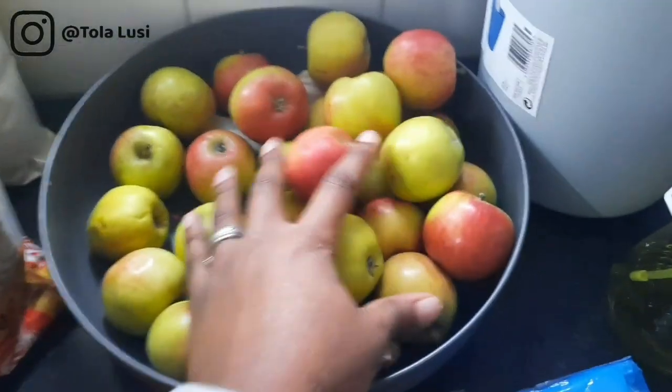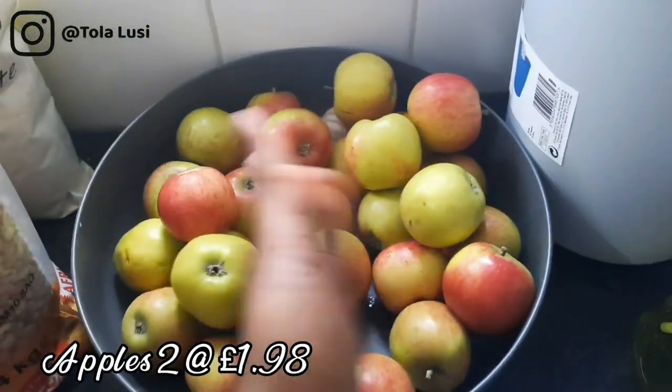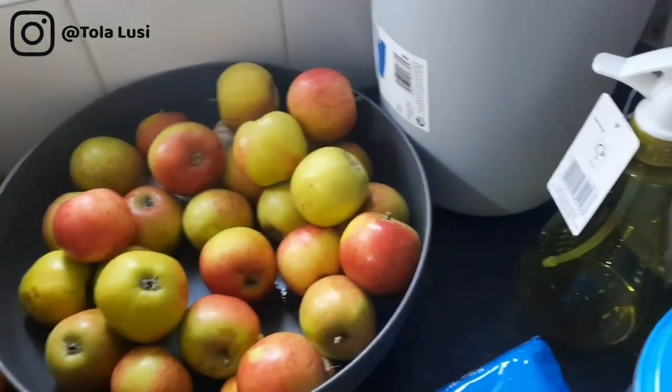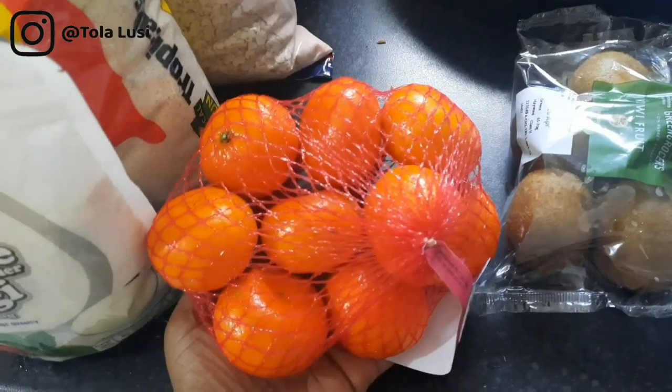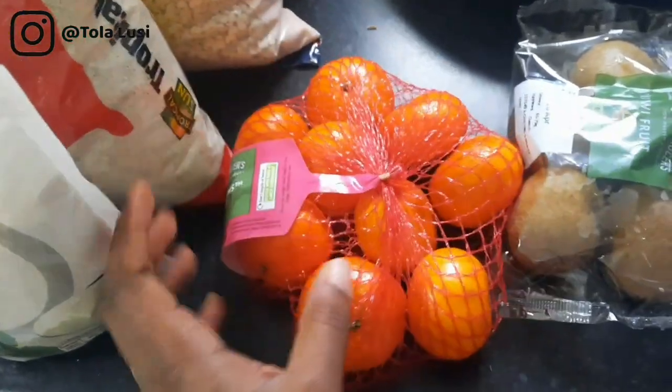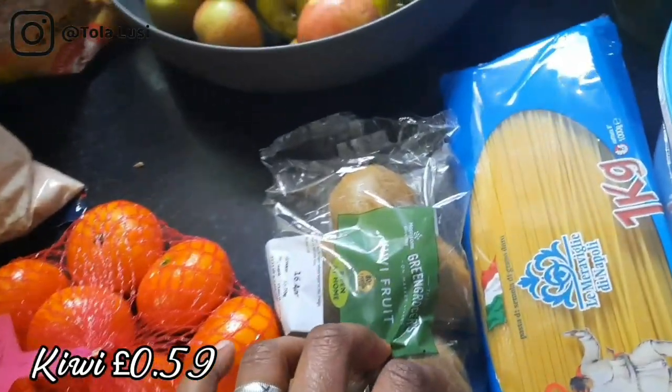We have a pack of Mama's Finest pounded yam — it comes in a big 4 kg pack. There were two packs of apples at about 99 pence each — I already opened it because the children wanted some.